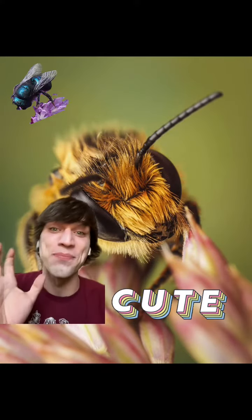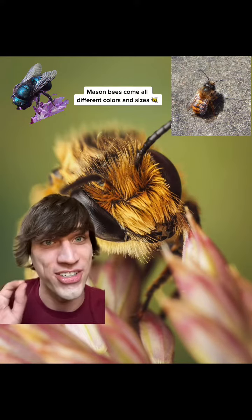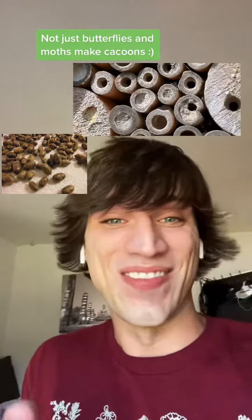Now let's talk about these cuties. These are mason bees — they're also solitary and they are great pollinators. Similar to the carpenter bees, mason bees lay their eggs in holes in wood or even bamboo, and they fill those holes with mud and pollen. Watching them hatch out of the things is the cutest thing ever.